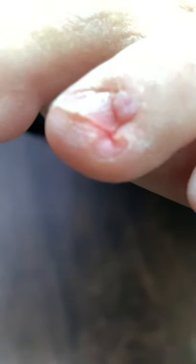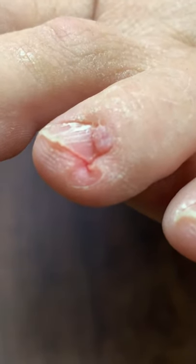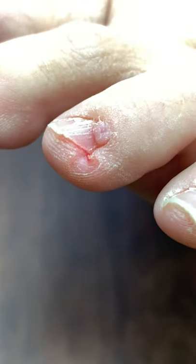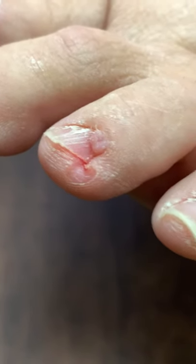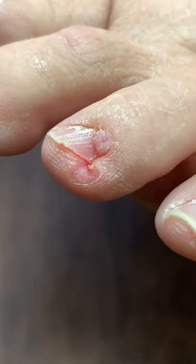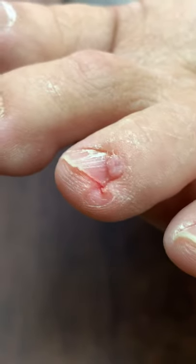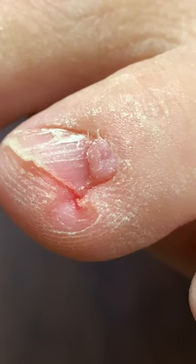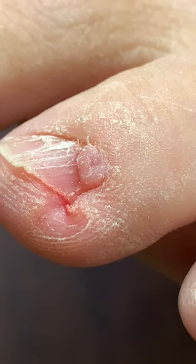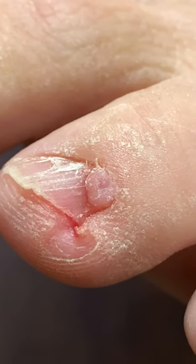Let me try to get you guys a little bit of a better view. You can see it does have like a stalk, moving into the nail fold itself. Looks like a little cauliflower. Let's try to get a really good close-up here — a little cauliflower growing out of the proximal nail fold.